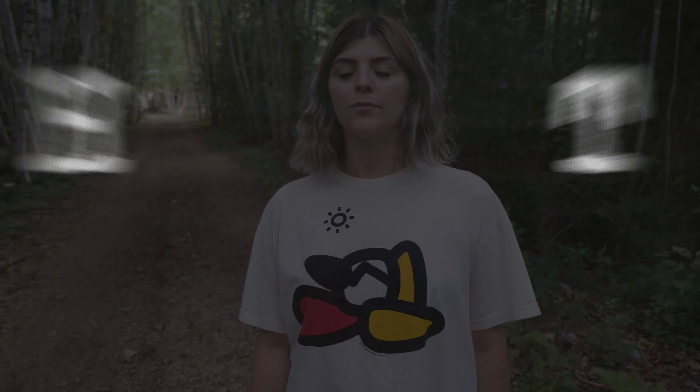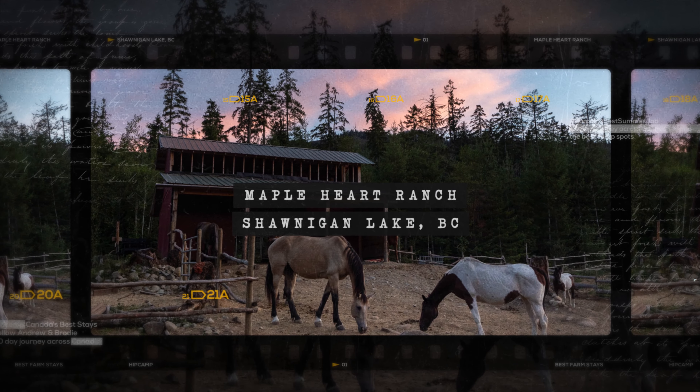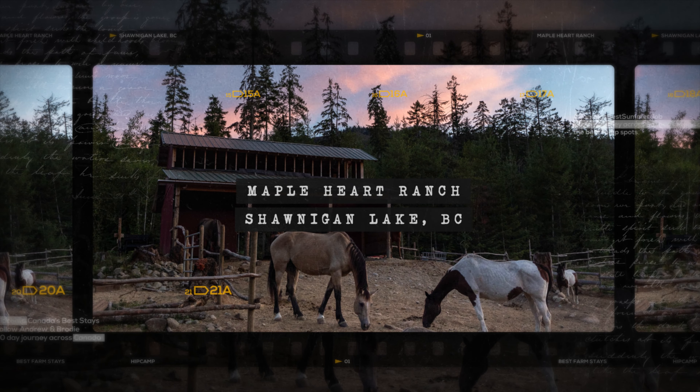We arrived at our first stay, Maple Heart Ranch, and we have a beautiful campsite. We're just walking down the laneway right now and we're going to go see what's around — I think there are some horses, judging by the poop on the ground.